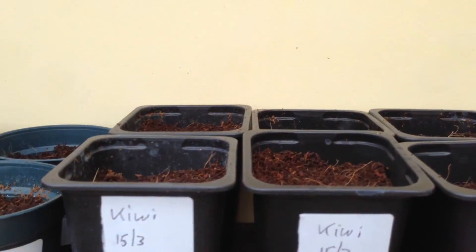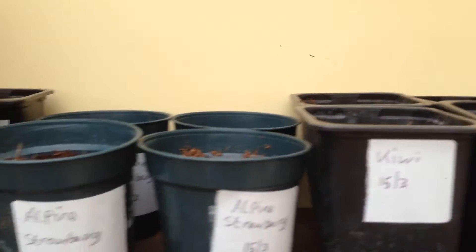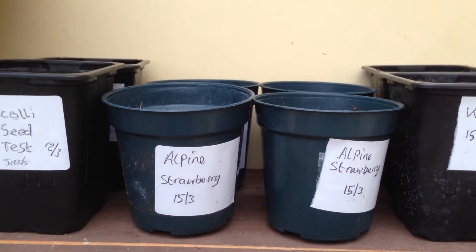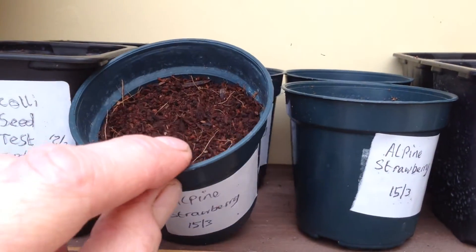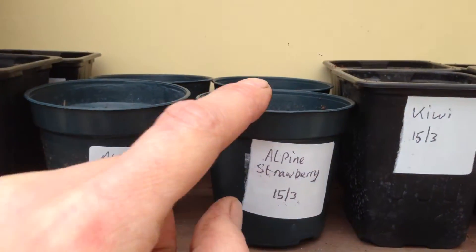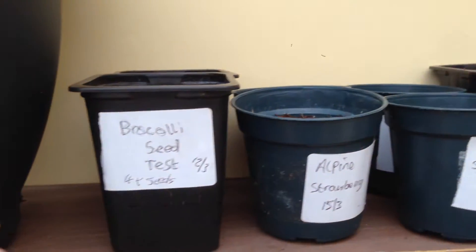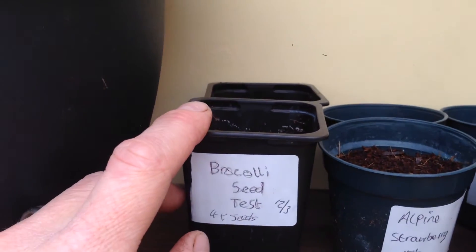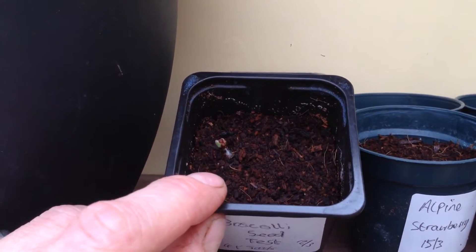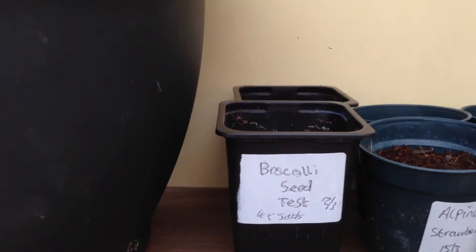And we've got kiwi — never grown these either, nothing yet. And alpine strawberries. Nothing in them yet, I know — they've only been in there four days so they won't come up yet. And some of my old broccoli seeds I'm just testing; they seem to be fine, one coming up there. That's it for in the conservatory.